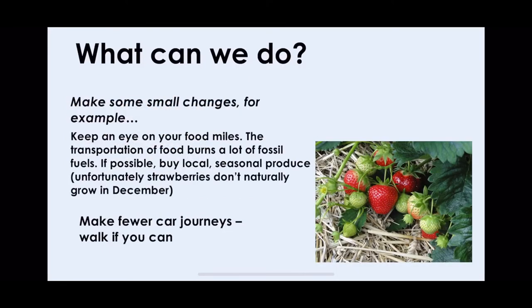What can we do? You can buy fruit and vegetables in the right season, and instead of taking the car, you can walk or cycle.